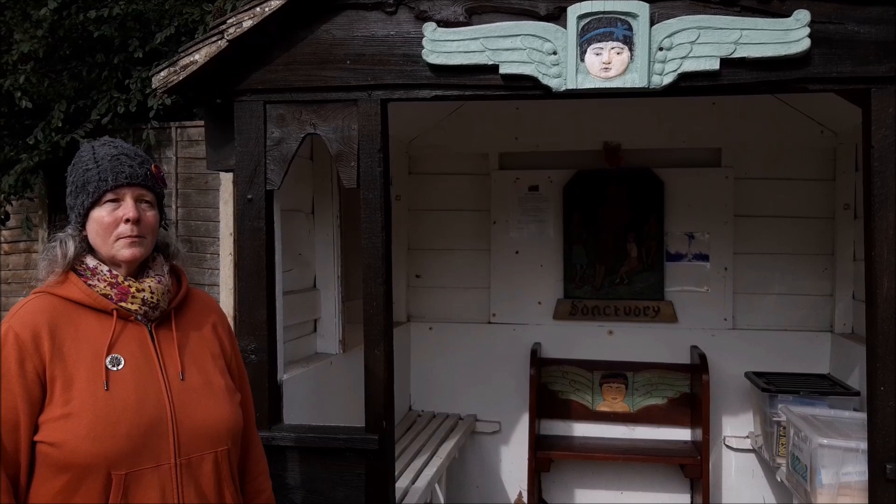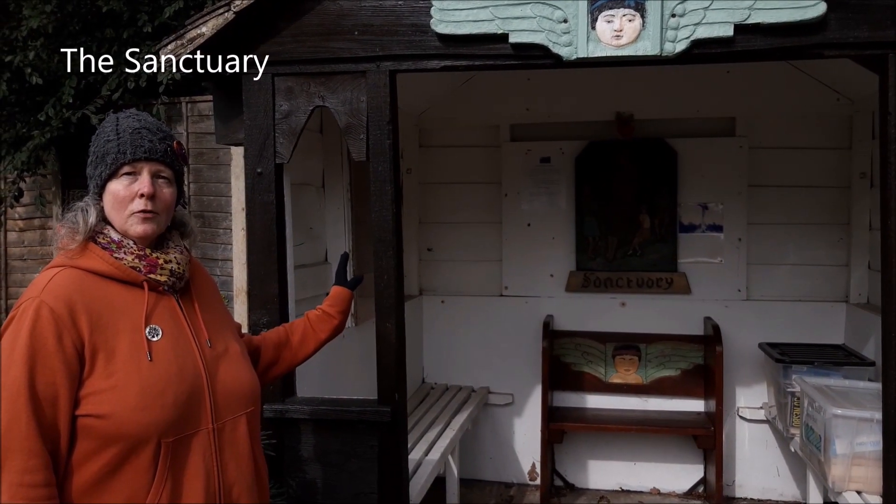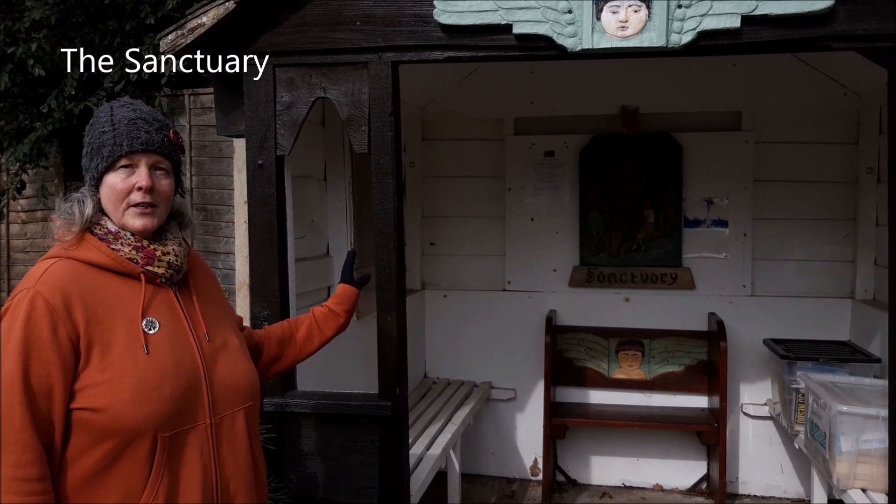I do take time to stop and visit this shelter, which tells you the history of this little area they call Sanctuary. It's very interesting.